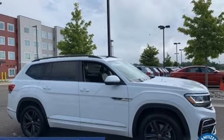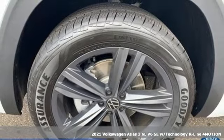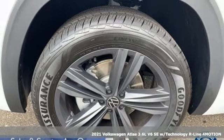It's a new 2021 Volkswagen Atlas. Enjoy every drive in a Volkswagen. It comes with great features you'll love.